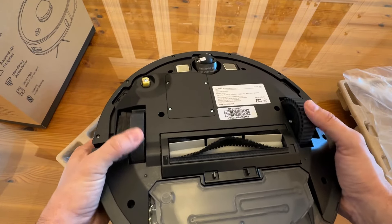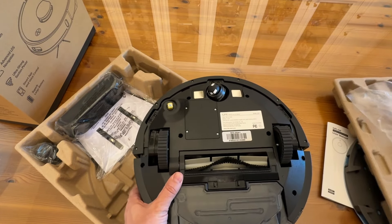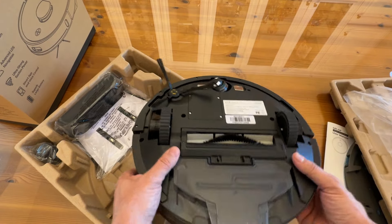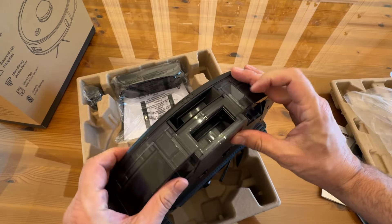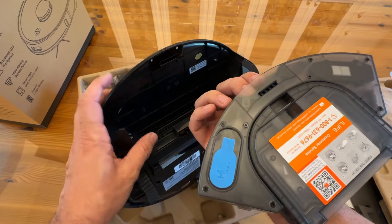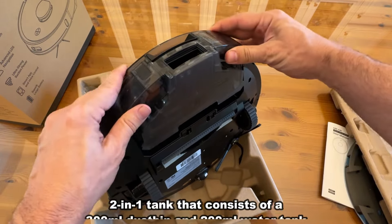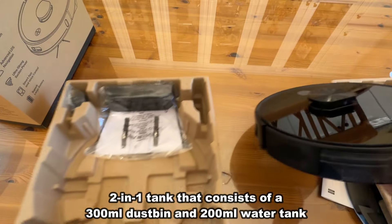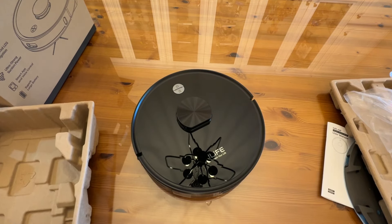The rubberized wheels with shock absorption are going to help improve your overall performance and make it not so loud. I like that. Just a groovy, great design, folks. I'm so enthusiastic about this device, I can't wait to get started. There's your water, your dirt, your dust compartment — that's going to be a great addition as well. I absolutely love this and I cannot wait to get my house looking as shiny and clean as it should.